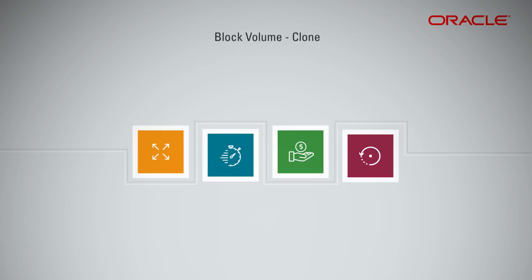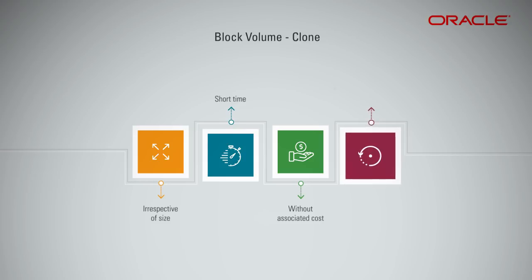You can clone any block volume, regardless of its size, in a matter of seconds, without the associated costs and without the hassle of the backup and restore process.